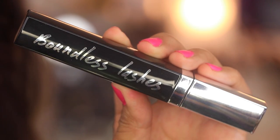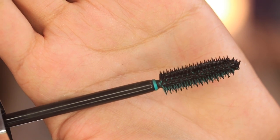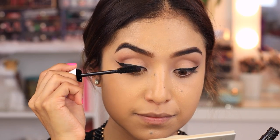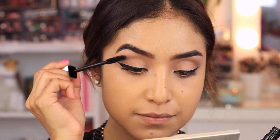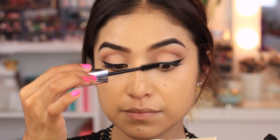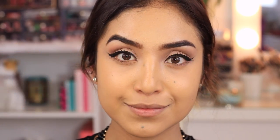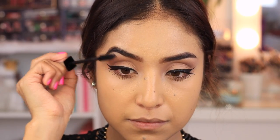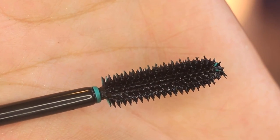Next, I'm doing a few coats on my top and lower lashes with the Cargo Boundless Lashes mascara. It's an easy three-step process: step one, apply with the soft bristles for a natural look; step two, comb through with the firmer bristles for volume; and step three, lift and separate lashes using the tip of the wand for definition and curl.